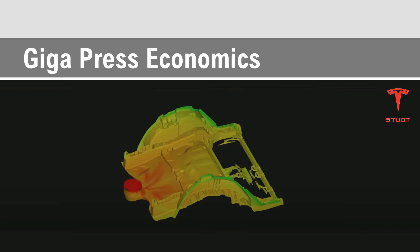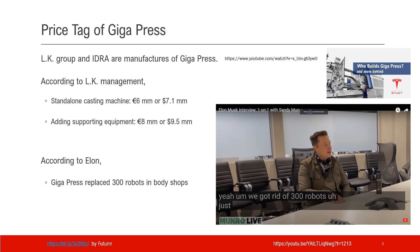Today, we'll talk about the Gigapress economics, the cost related to the machine and also the costed parts. First, let's talk about the price tag of Gigapress.